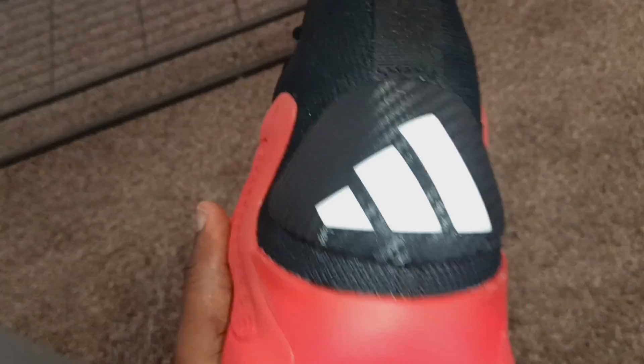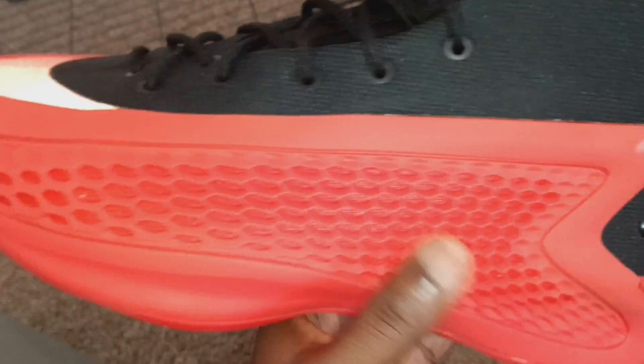Decided to go ahead and get them when I was in Atlanta a few days ago. I just got to Dallas last night. Glad I went ahead and decided to get this colorway.